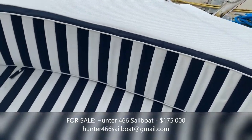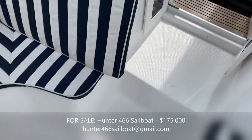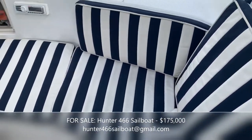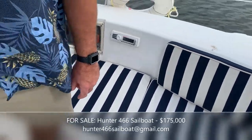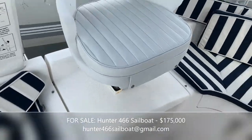The cushions are in good shape and there's lots of room in the cockpit whether you're a day sailor enjoying the bay with friends and entertaining, or if you want to sail across to the Bahamas — there's plenty of room and space for everything you need.